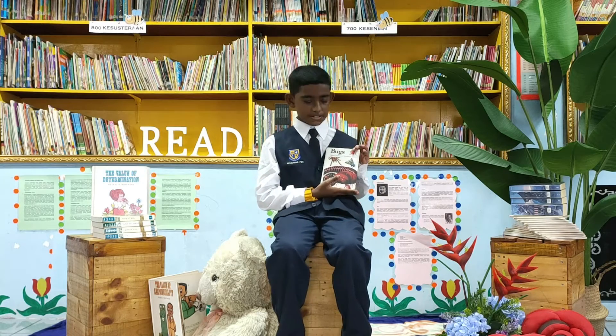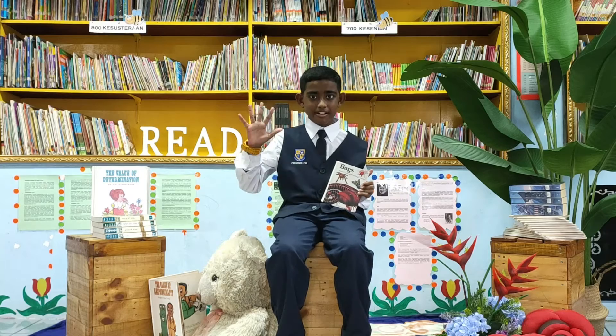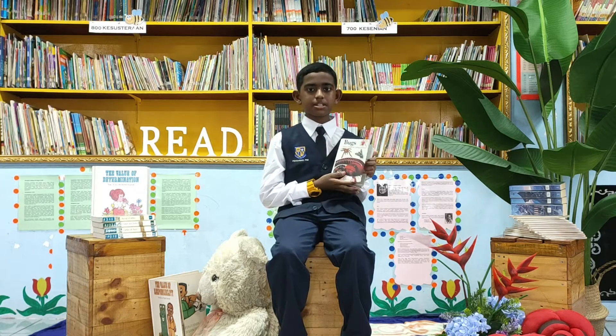The book that I have chosen today is entitled Bugs: Nature's Tiniest and Terrifying Creatures. This book was written by Paula Hammond and it was published by Amber Books Ltd.